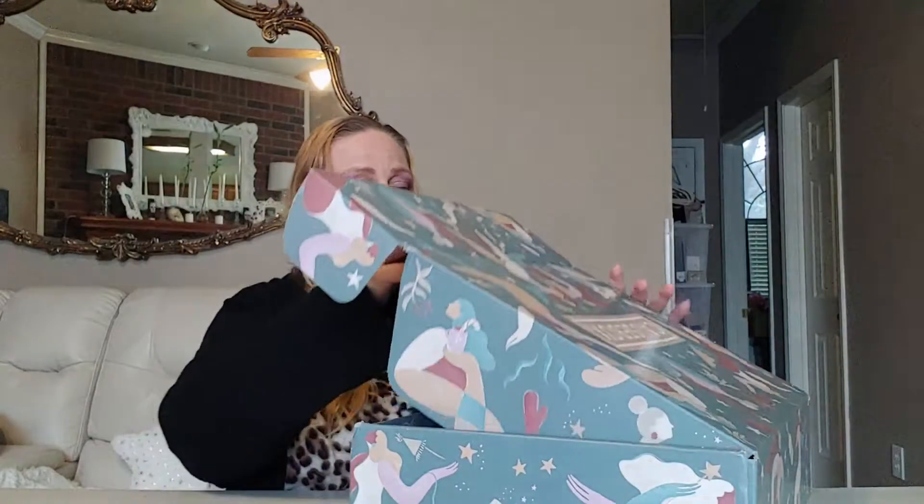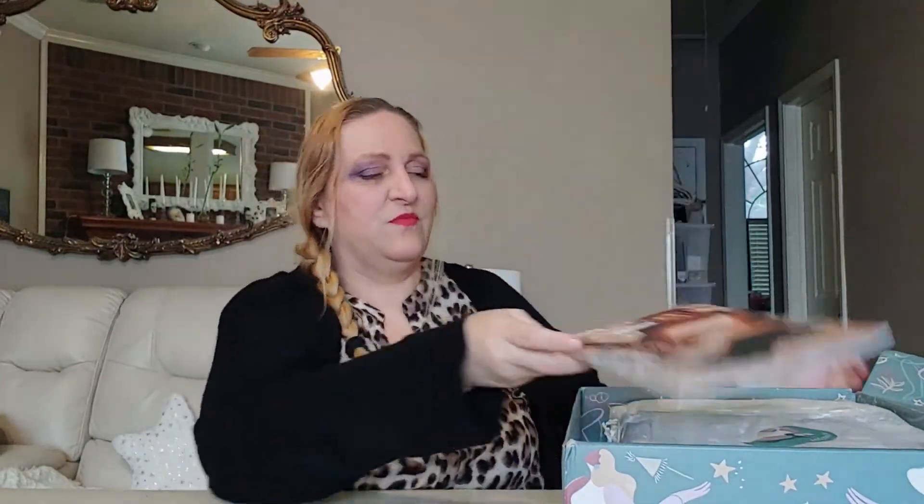I literally just got it at the end of January. CauseBox is a subscription box that comes every three months, so every season you get one — so this should be my winter box. It has companies in it that are luxury brands, but they all support a good cause in one way or another. That's why I like doing this. I like supporting them, and sometimes I get things in there I would never get by myself because they're usually too expensive for me to buy.